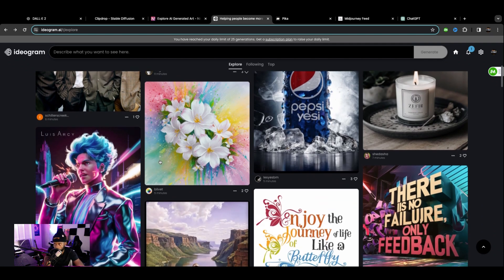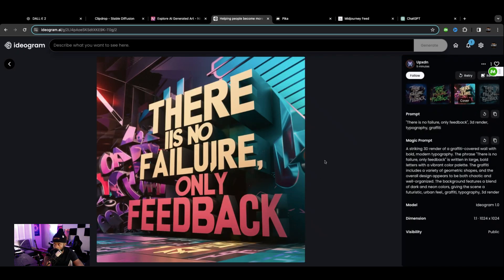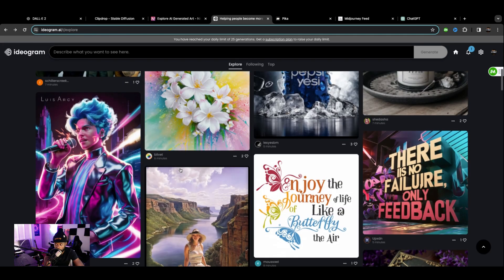Ideogram is very good with words on images. If you're trying to spell something as part of your prompt — because if you try this anywhere else, it's not going to spell it correctly — Ideogram has been the most consistent I've seen so far. Like 'no failure, only feedback' — look at the spelling. It is very, very consistent; you can see other spellings are actually really good.